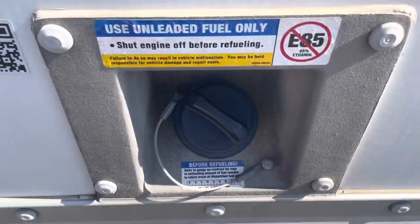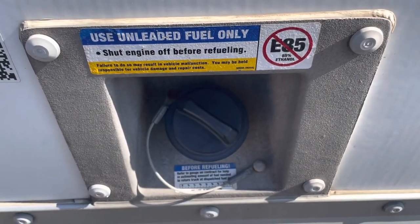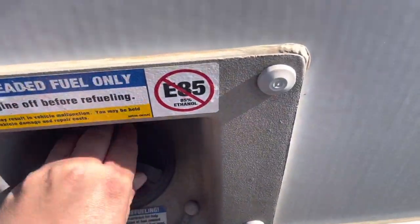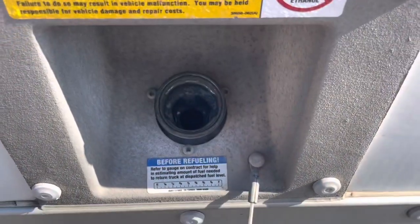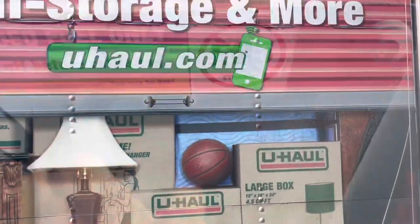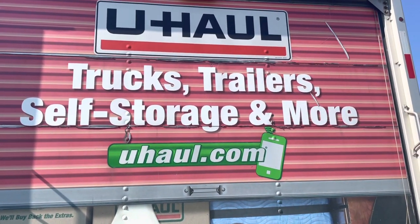And this is where you refuel. Like I said, it doesn't take diesel and it doesn't take E85. So yeah, that's the 15-foot moving truck with the mom's attic. Thank you.